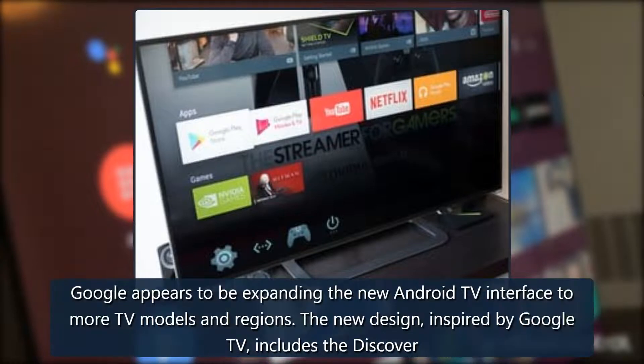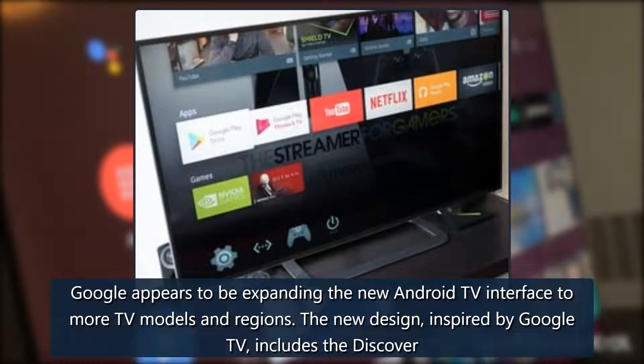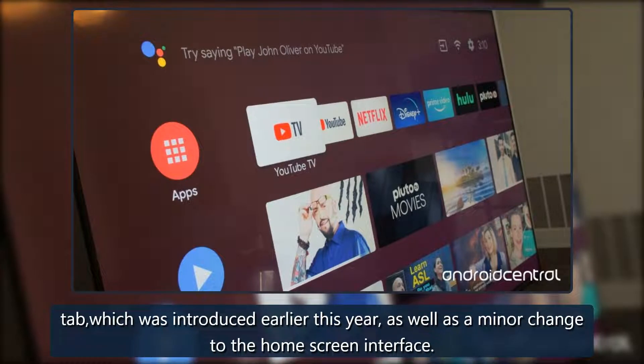What you need to know: Google appears to be expanding the new Android TV interface to more TV models and regions. The new design, inspired by Google TV, includes the Discover tab, which was introduced earlier this year, as well as a minor change to the home screen interface.